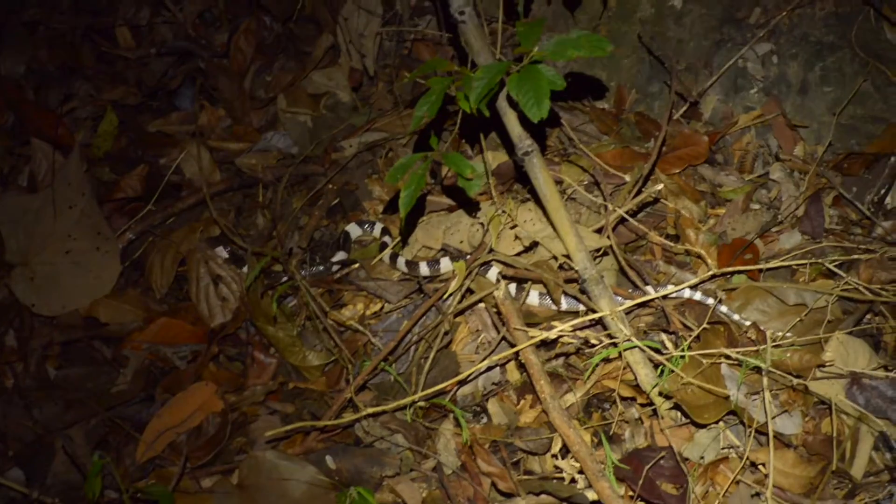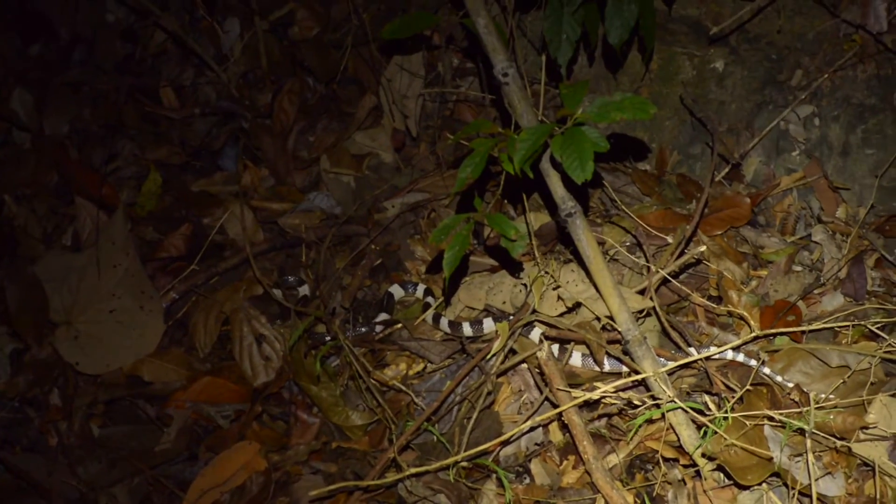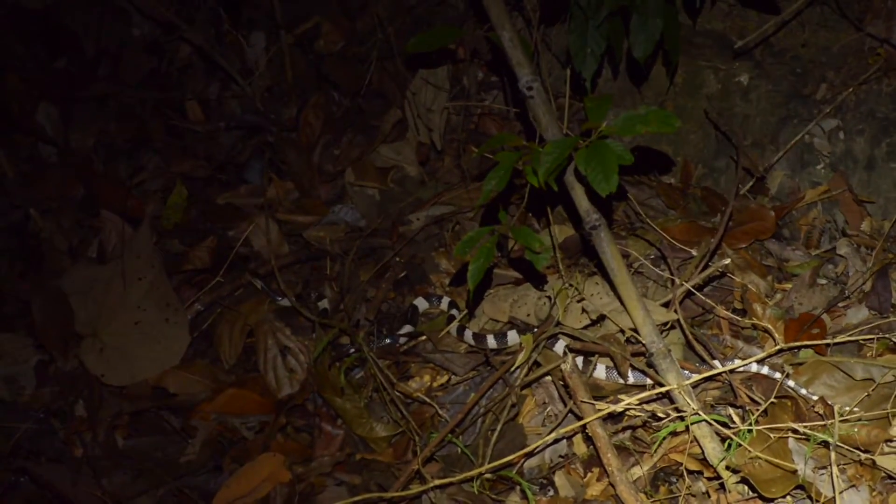Here's a Malayan Krait — first time I saw one on this hill. Great to know that they're here. This one's almost a meter long, about a finger and a half thick.